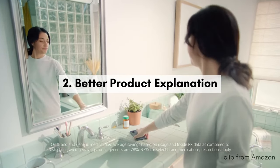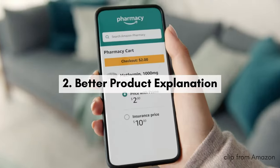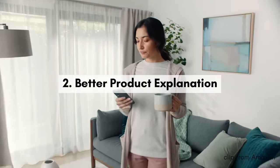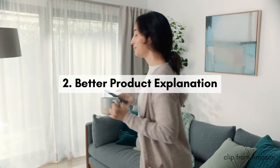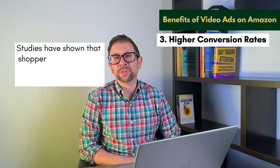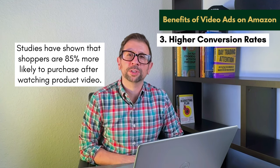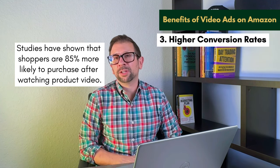Better product explanation is number two. A video can explain your product's features and benefits in just a few seconds, making it easier for your customers to understand why they need your product. Number three: higher conversion rates. Studies have shown that shoppers are 85% more likely to purchase after watching a product video than just scrolling.